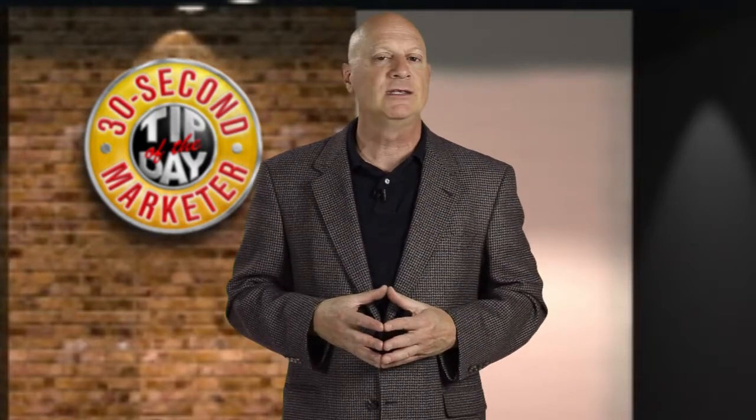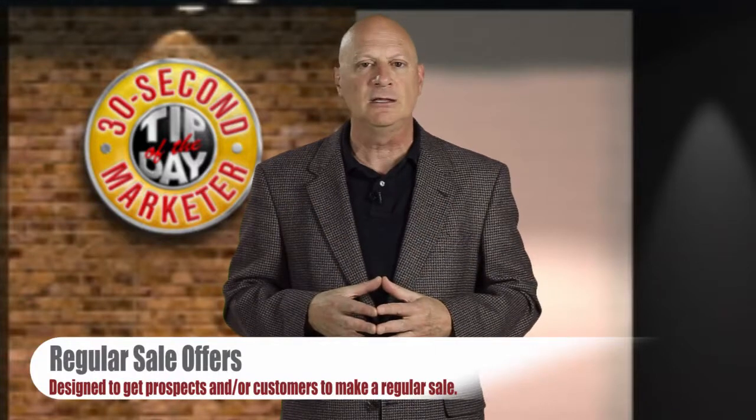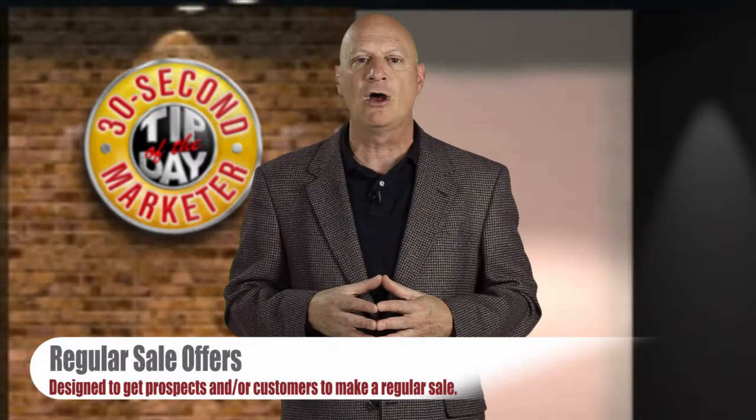If you remember the concept of the lifetime profit value of a customer and focus on that rather than the transactional value of a customer, you're more likely to make small offers designed to induce trial. Of course, you always can make an offer that's designed to close a regular sale, and that's a perfectly legitimate use of an offer.